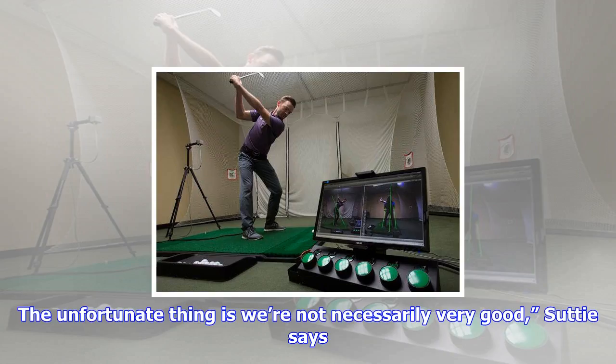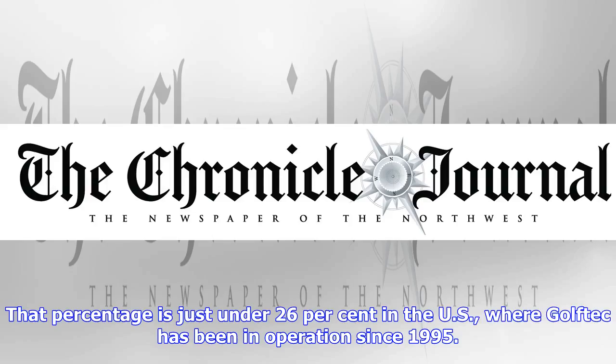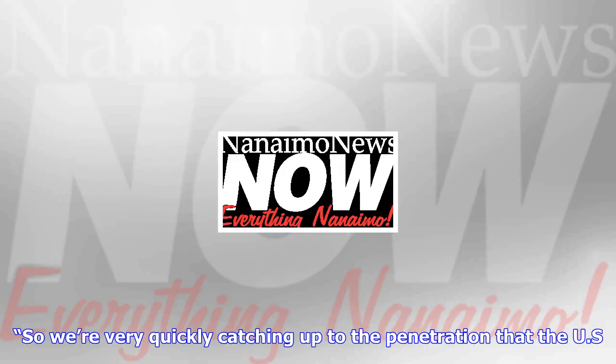Canada is fertile ground for Golf Tech's data-based approach. On a per capita basis, some 21% of Canadians have at least a passing interest in golf, second only to New Zealand and roughly twice that of the United States. And yet when it comes to successful pro players, Canada pales in comparison to smaller places like Sweden and Australia. We're golf crazy. The unfortunate thing is we're not necessarily very good, Sutta says.